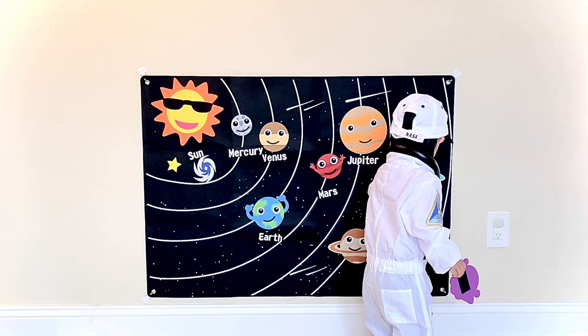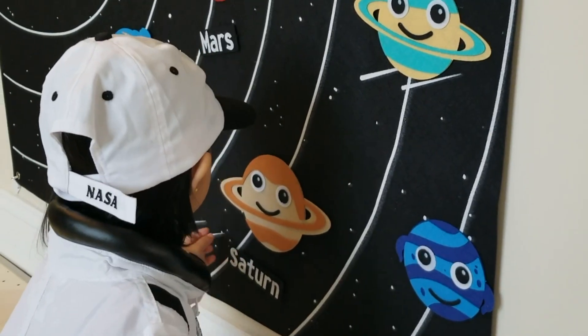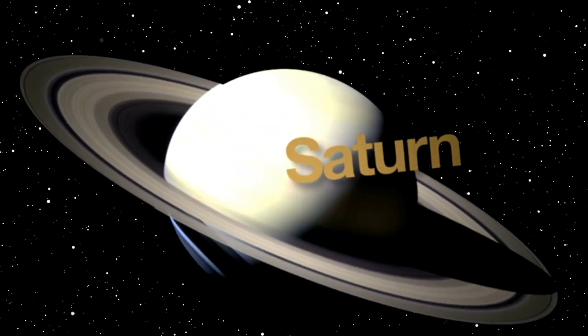What comes after Jupiter? Saturn. You definitely know your planets, that's awesome. Saturn is the sixth planet from the sun and is the second largest in the solar system.